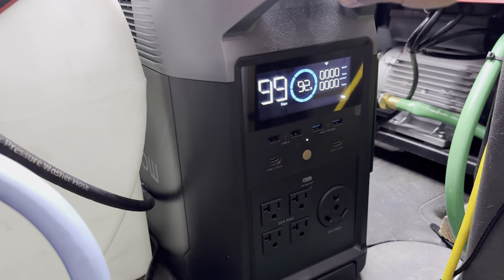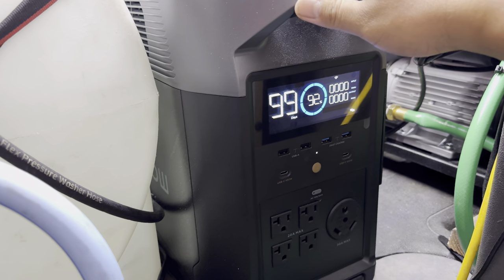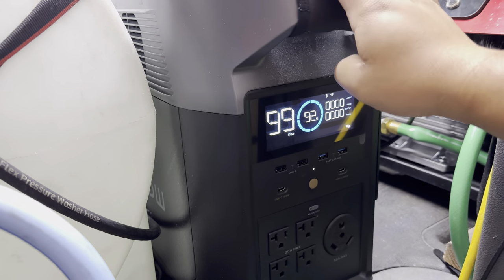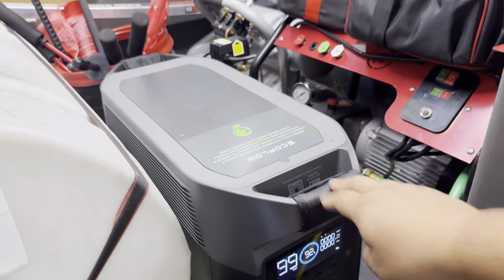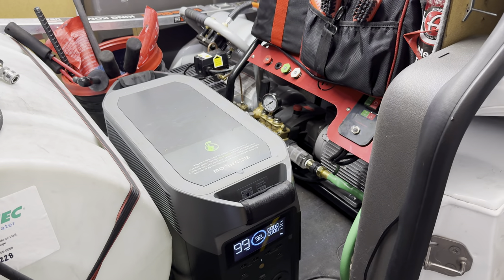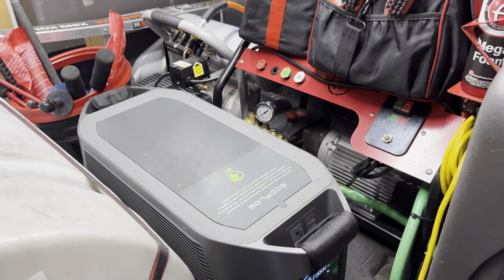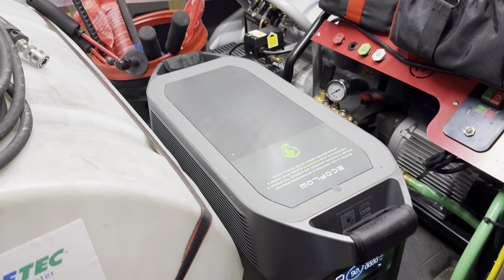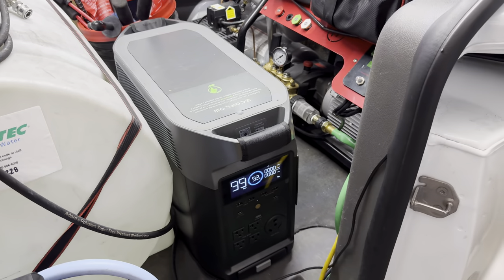My experience with this EcoFlow generator over the past few days — I'm speechless with how great it works. We don't have to carry a fuel tank, there's no idle noise, and we can actually detail at 4 or 5 o'clock in the morning with complete silence versus a gas generator.